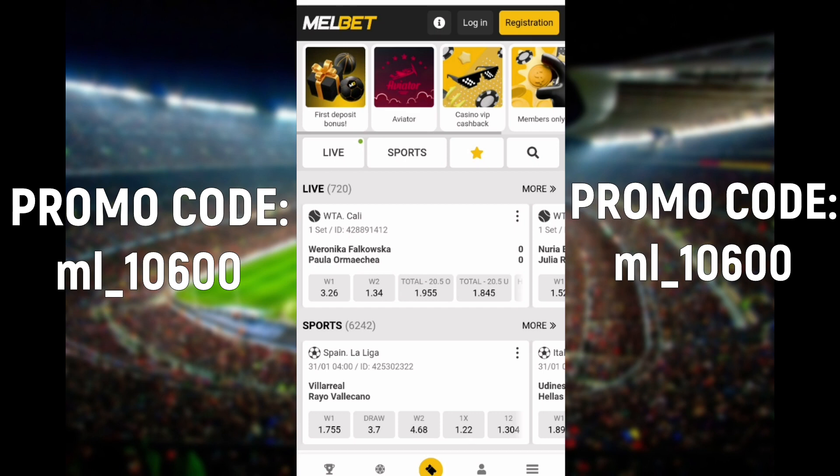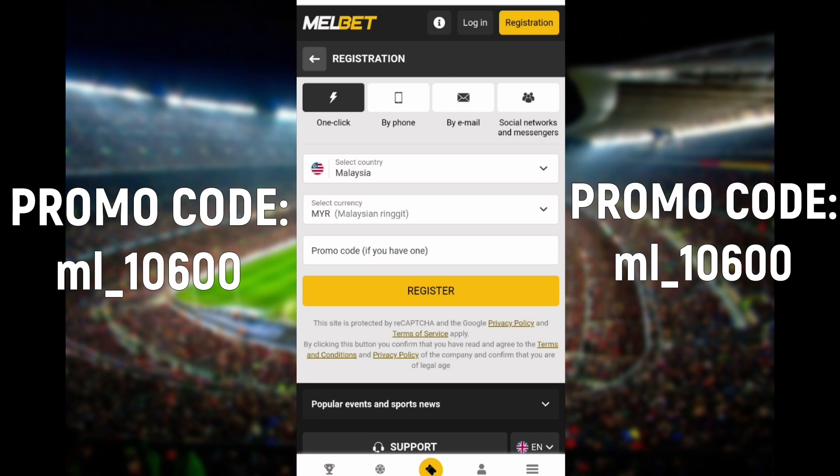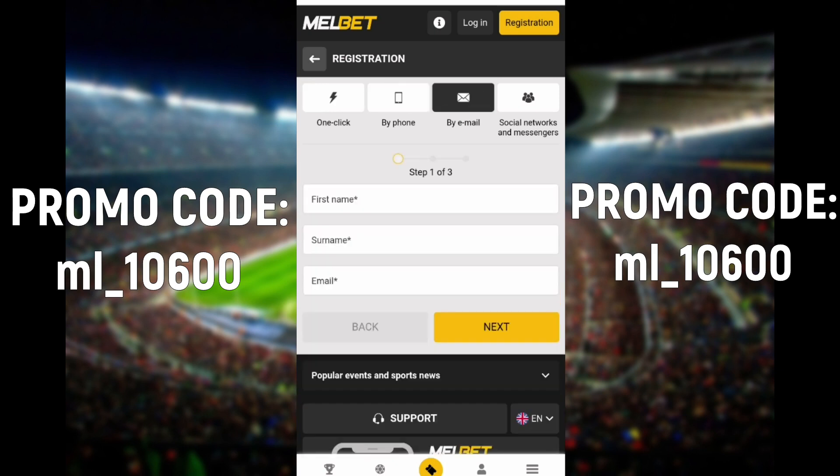Hello everyone. In this video I will tell and show you how to use the 1xbet promo code and get a bonus of up to $150.